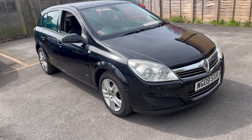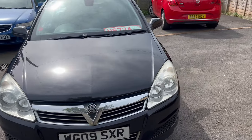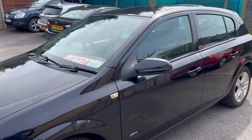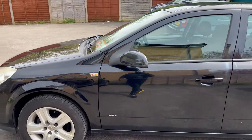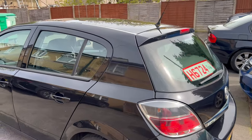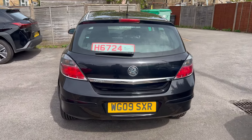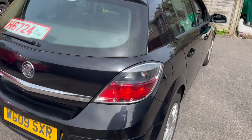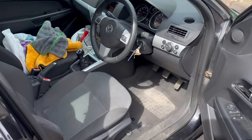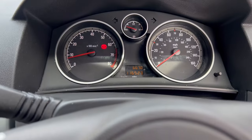So here's a quick walk around of the Astra before I polish it. I've already given the car a wash — I didn't film that — so now I'm about to machine polish it. It's a pretty clean car. There are no rips in the seats — all seats are good. It's got 116,000 miles on the clock.